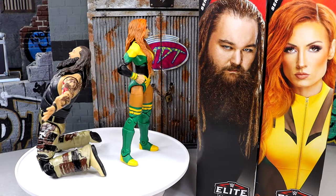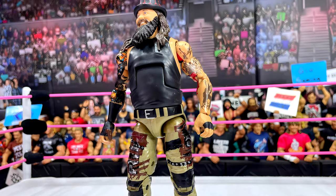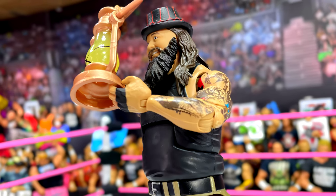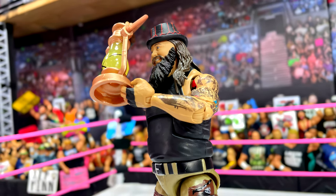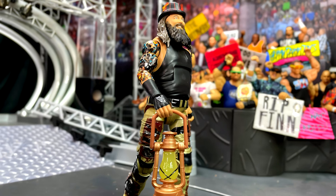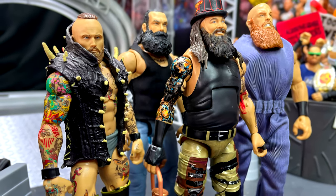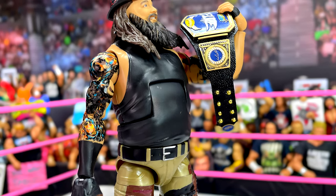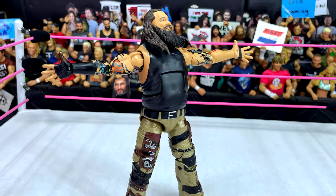I think that about does it for the Bray Wyatt Elite 112 and Becky Lynch Elite 112 figure review. I absolutely enjoy both figures in their own ways. But I am worried about the lack of accessories — Bray Wyatt only comes with a lantern and interchangeable hands, Becky Lynch only comes with a ladder and interchangeable hands. Are these figures getting to a point where the figures are so good that the accessories have to take a back seat? We've seen it with Seth Rollins — all he comes with is the championship and interchangeable hands. Maybe it's just these two figures, or maybe they have to really go after one figure and increase that budget on accessories. The Ultimate Editions are still coming with accessories, but the Elite line may be taking a back seat on accessories.